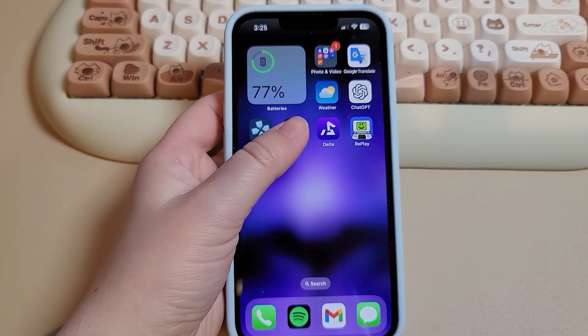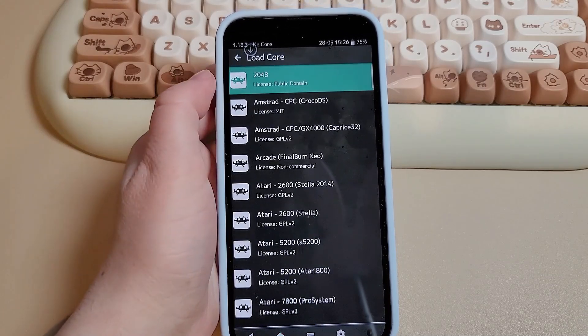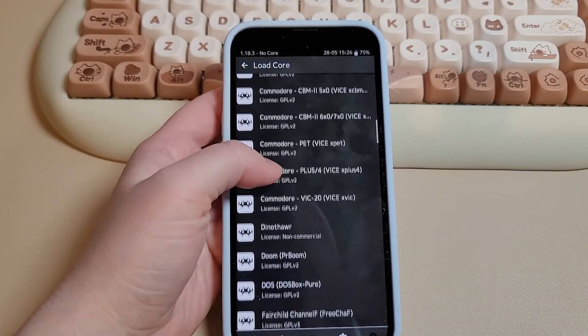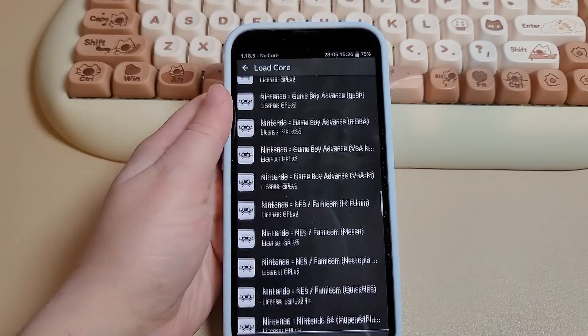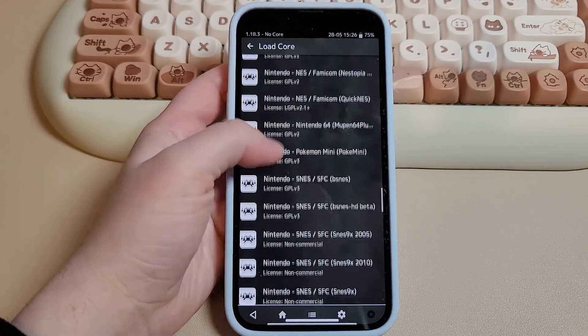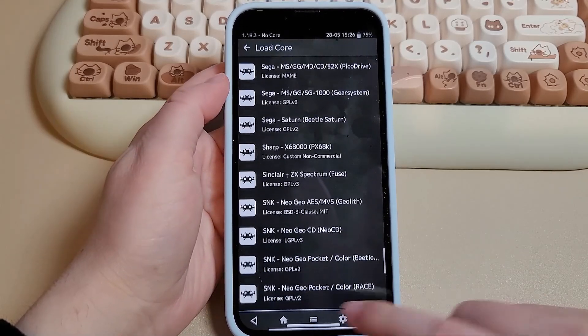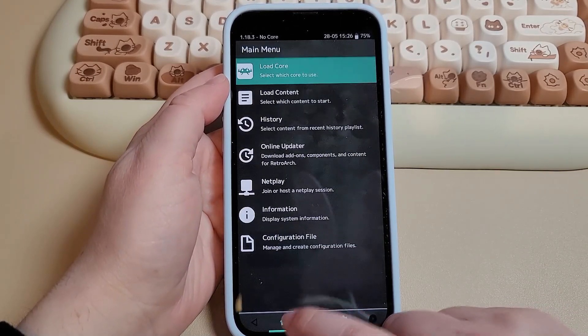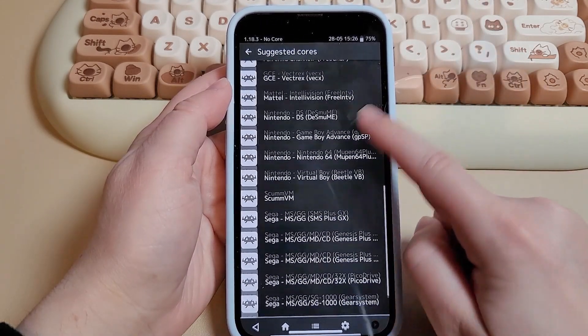Next up we have RetroArch. My only issue is that the UI is very confusing to use. Of course, you can always look up a guide on how to use it, but for people who are just starting off with emulation, this can be very overwhelming. But once I looked up guides and everything I needed, it is pretty easy and straightforward to use if you're not really into editing all the different settings and getting the best possible performance.